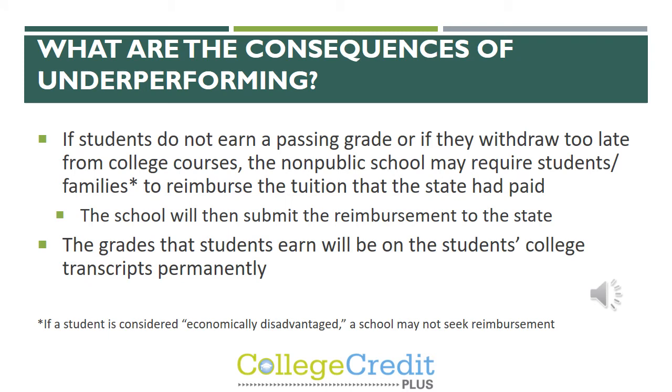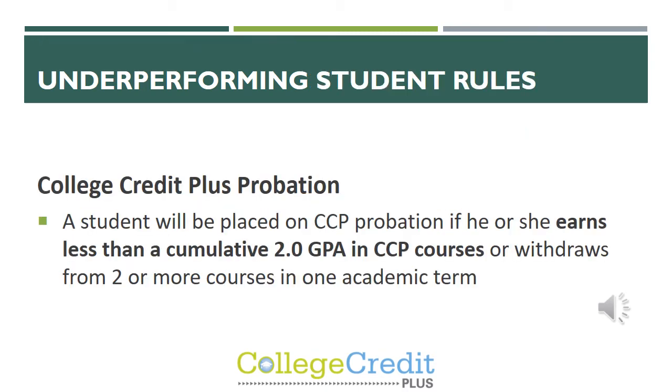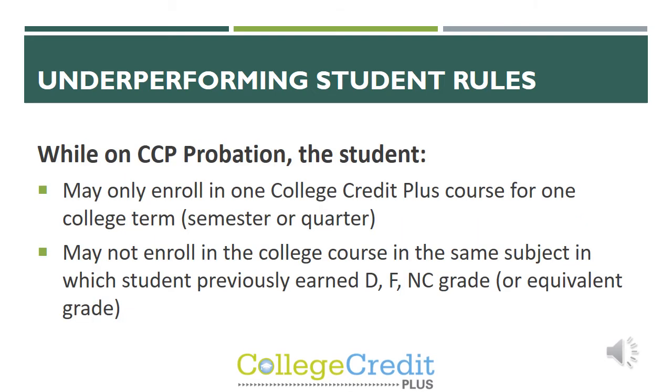There are also consequences of underperforming in CCP classes. If the student does not earn a passing grade or withdraws too late from their college courses, the non-public school can require students and families to reimburse the tuition the state had paid. The grades earned will be on the student's college transcripts permanently. If a student underperforms in their CCP class, they could potentially be placed on College Credit Plus probation — this happens if they earn less than a cumulative 2.0 GPA in their CCP courses, or if they withdraw from two or more courses in one academic term. While on probation, a student may enroll in one CCP course for one college term and may not enroll in the same subject area where they received the low grade.